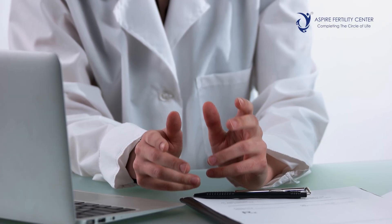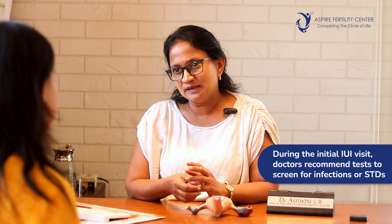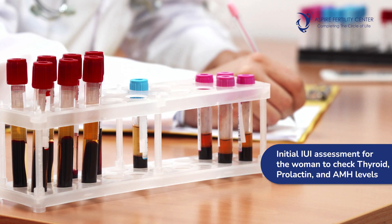Coming to the process of IUI — at the first visit, the doctor would suggest some tests for both the gentleman and the lady. This includes infection screening for both husband and wife to rule out common sexually transmitted diseases. For the wife there is hormonal assessment to check for hypo or hyperthyroidism, ensure prolactin levels are normal, and confirm AMH levels are good — meaning her fertility reserve is good. Once baseline tests are normal and sperm analysis shows either normal parameters or a borderline abnormality, the next test would be fallopian tube testing.